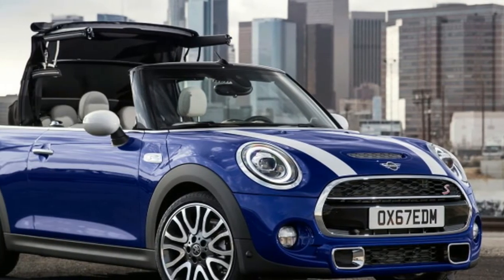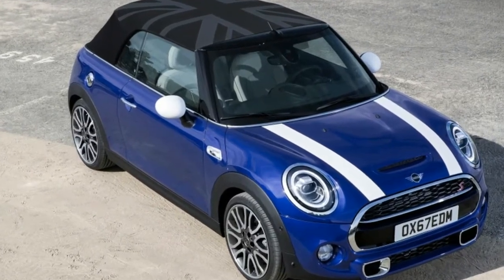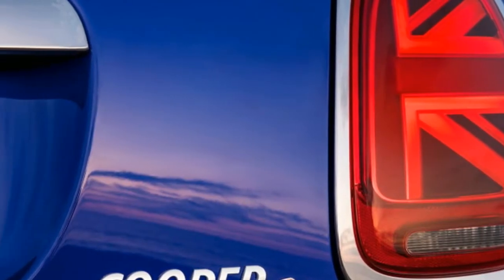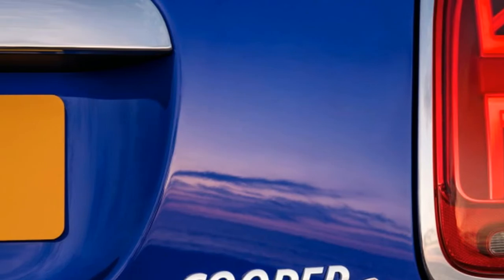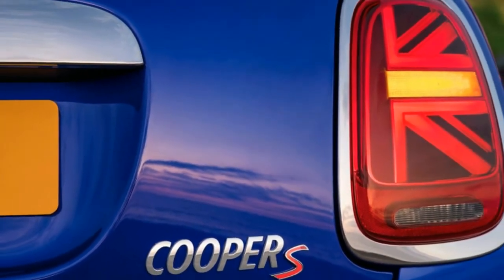It's executed well, but it's a little silly. What's next, a horn that plays Rule Britannia? How about appending the initials HMS ahead of the Cooper name? We kid, but we do worry a little about MINI focusing too much on kitschy British references.